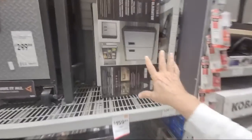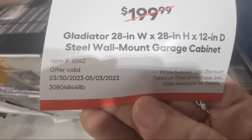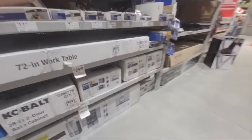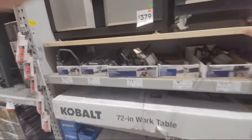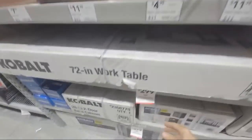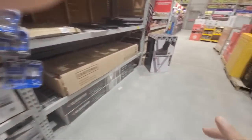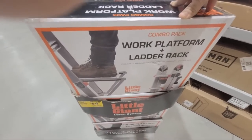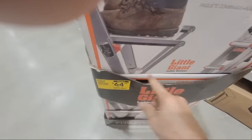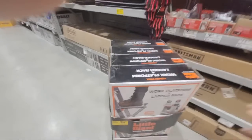They've also done a deal on the Gladiator — this is the 28 by 28-inch wall unit, $40 off, also started on the 30th of March. And then the Cobalt work table is down to $299 from $349. After that, there's a work platform and ladder rack combo that is being clearanced right now.